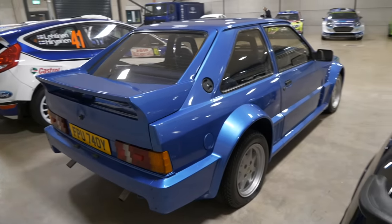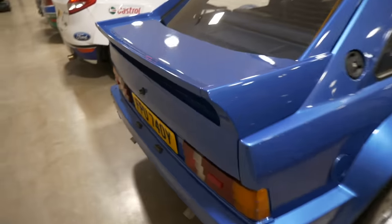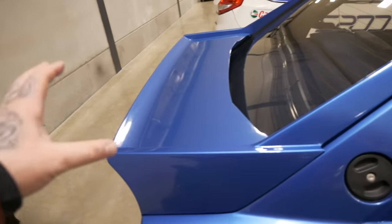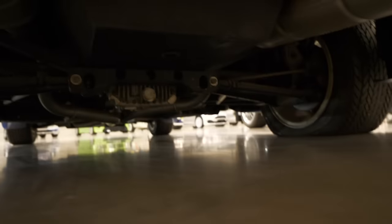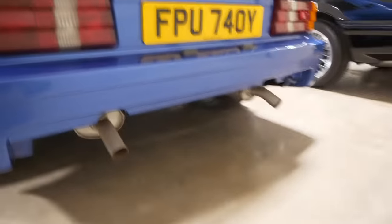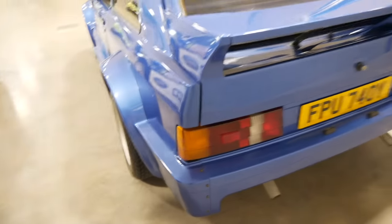The styling is just absolute madness — it has so much presence. Look at the spoiler and the follow-on lines of it — it's mad. Twin exhaust coming down the back. I'll show you guys — rear wheel drive, and just look at these screws going down.